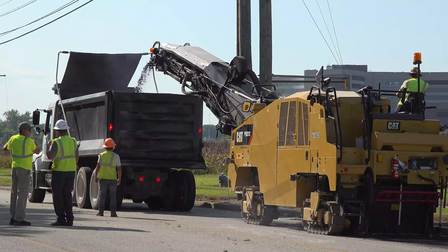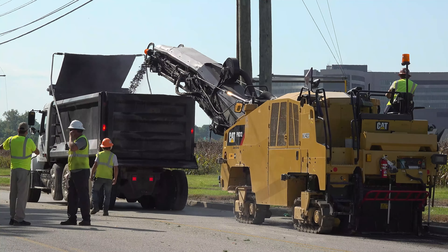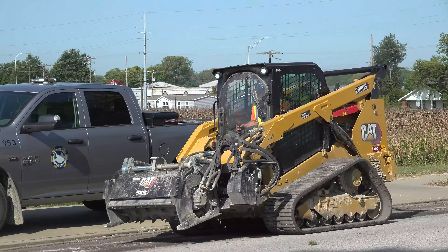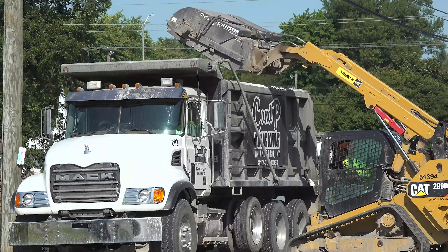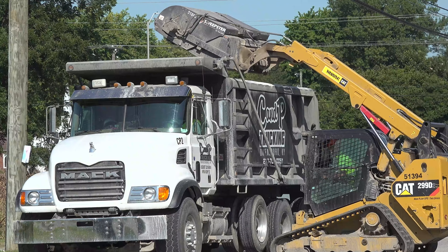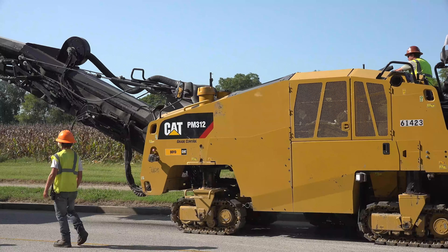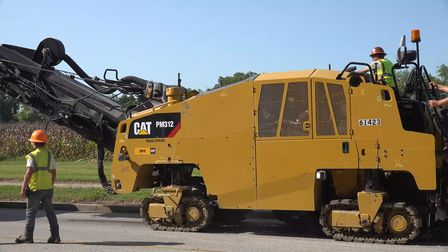Daniels Lane will be resurfaced from Highway 144 to Hayden Road, a distance of more than a mile. It is the latest in a series of roadway resurfacing projects for this fiscal year, totaling more than 17.5 miles. We do expect additional projects will be added in the coming weeks.